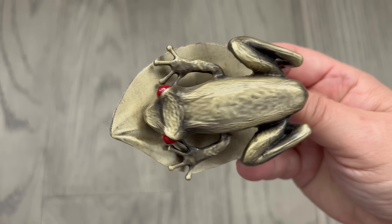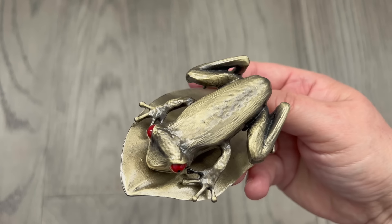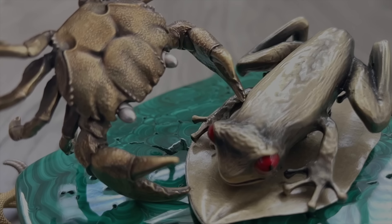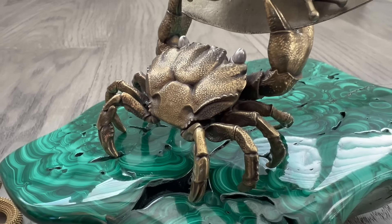I got this brass frog clip at the DC Pen Show from Esterbrook. Because he's solid and has a very wide opening, he's very useful and will also be showing up a lot in this video. Mr. Crab has inserted himself into this and for some reason seems to be compensating for something.